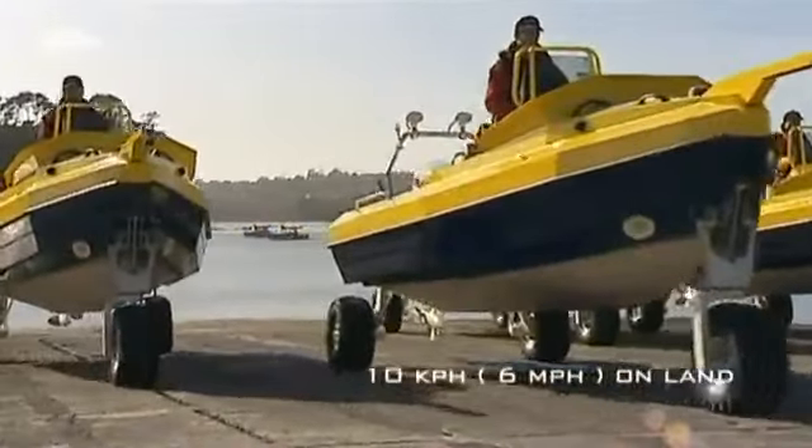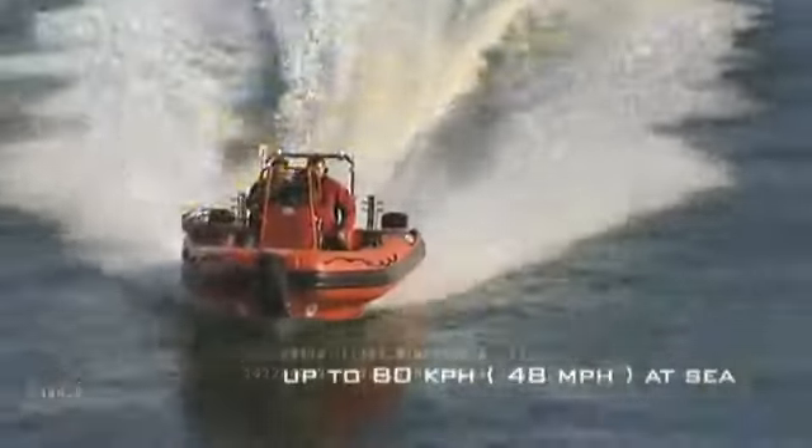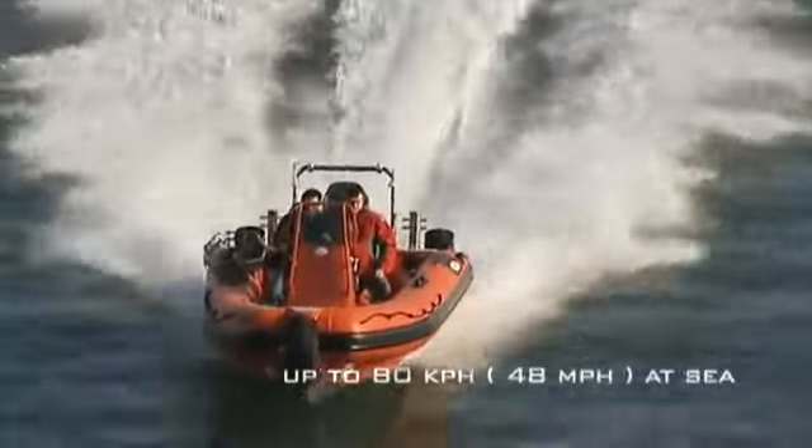On land, our boats can achieve 10 kilometres an hour, while at sea, Sealegs can reach speeds of up to 80 kilometres an hour.